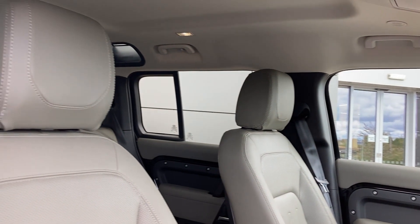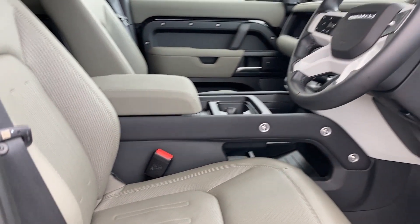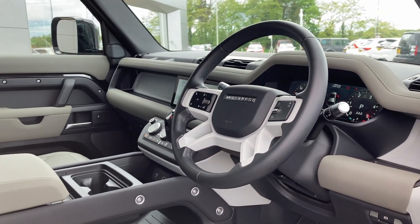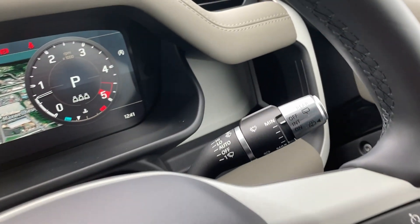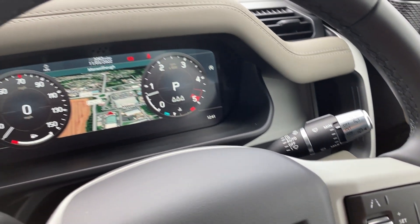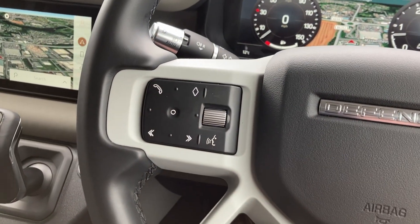As we come into the front of the cabin, we can see the front heated seats, which are in fantastic condition. Turning now to the multi-function steering wheel, we have the cruise controls, the wiper stalk, interactive driver display, the light stalk, and the hands-free mobile controls.